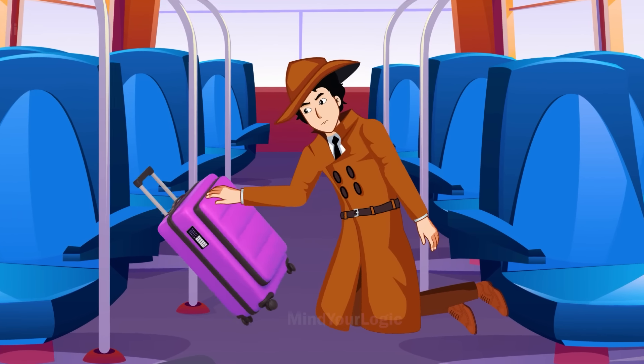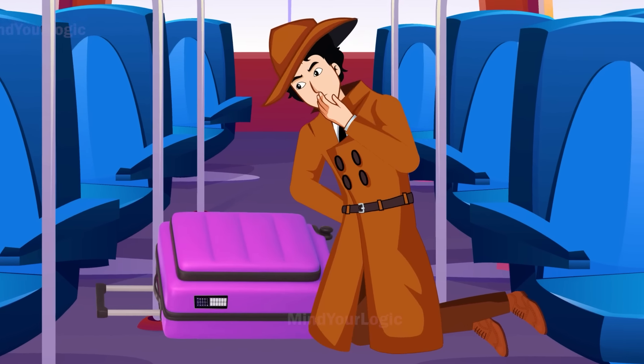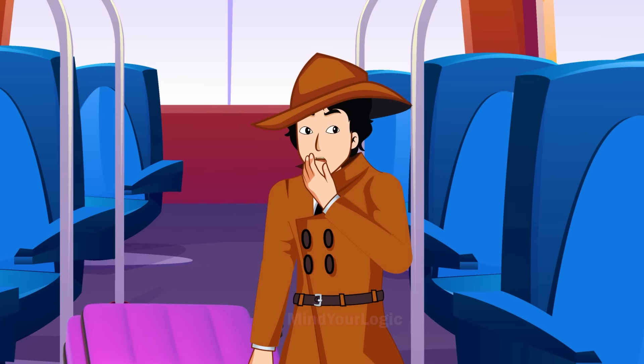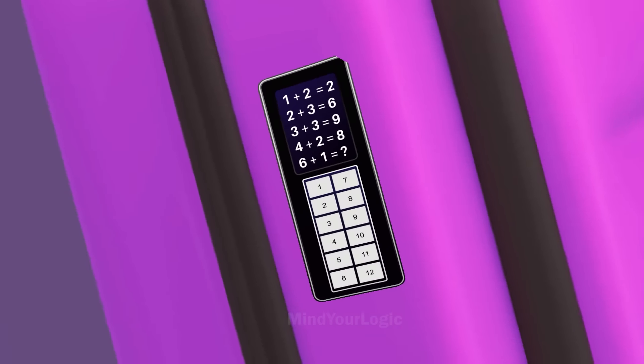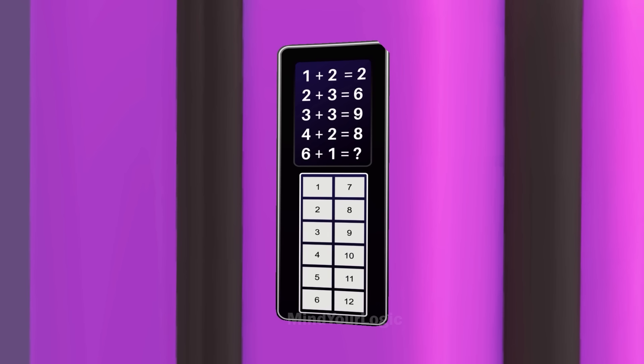He pulls it towards himself and realizes that it was locked using a password. But there was a hint at the front of the bag. So much security and a hint for a personal bag? Something is definitely wrong. By looking at the clue, can you guess what the code is?